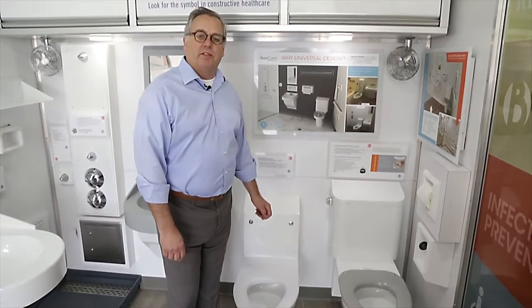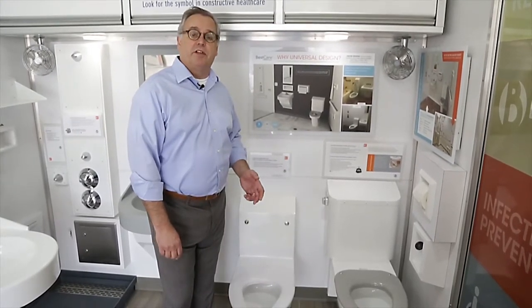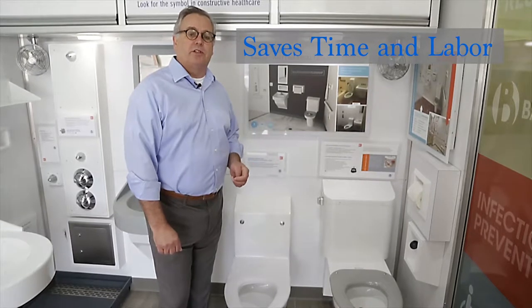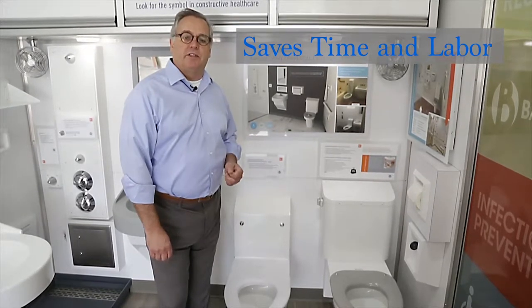One of the most important things that we can do — because our toilets are made of stainless steel and they're made in our own factories — is we can adjust the water supply and the waste outlet to match what exists in the facility.